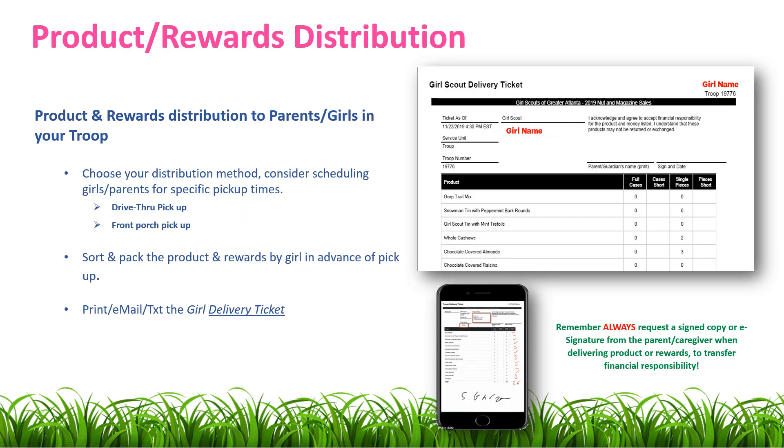Once you've picked up your Troop's product and rewards from your Service Unit Treats and Keeps Manager, it's time to distribute those items to the girls and parents in your Troop. Some things to consider to make the distribution run smoothly are choosing your distribution method. Consider scheduling girls and parents for specific times. You can either do a drive-through style pickup or a front porch pickup.